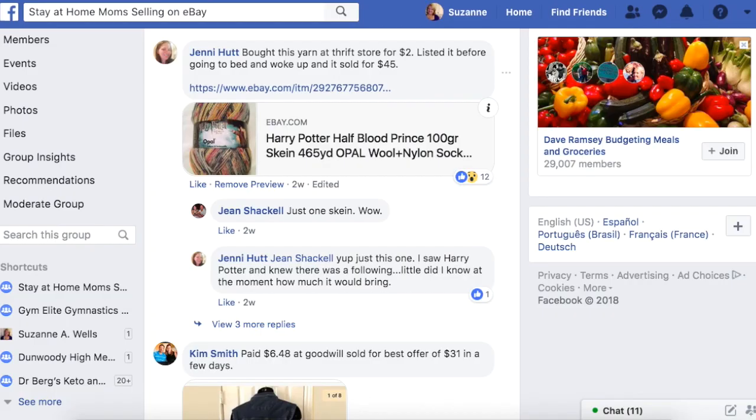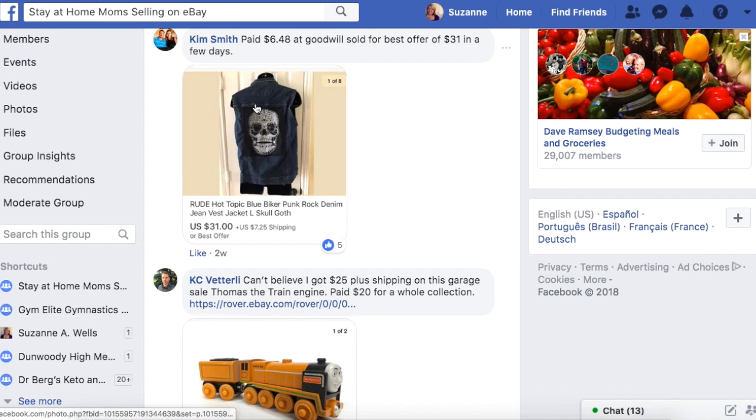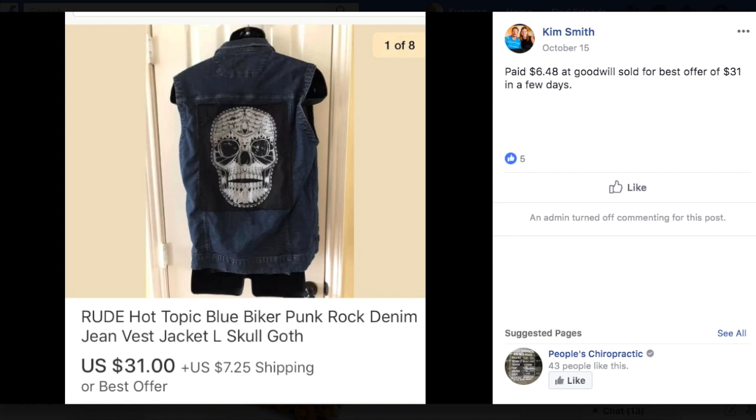Kim again had a good week — this is a Hot Topic vest. It's Rude Hot Topic blue biker punk rock denim jean vest jacket with skull — looks like a Day of the Dead kind of thing. She paid $6.48 at Goodwill and sold on best offer of $31. That is your perfect sale — an item selling between $25 and $30, something you can do consistently over and over again.